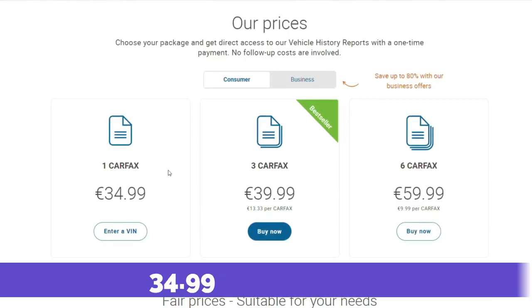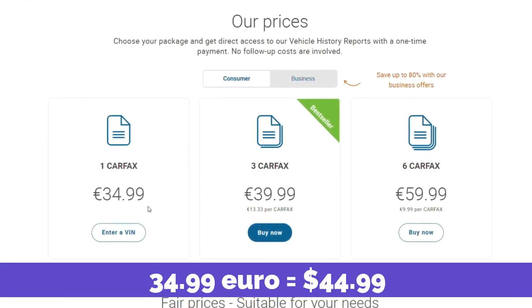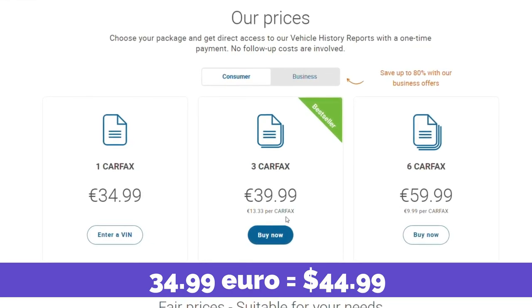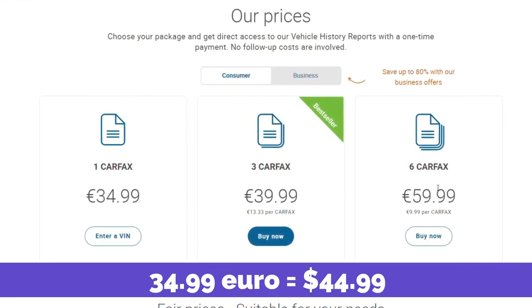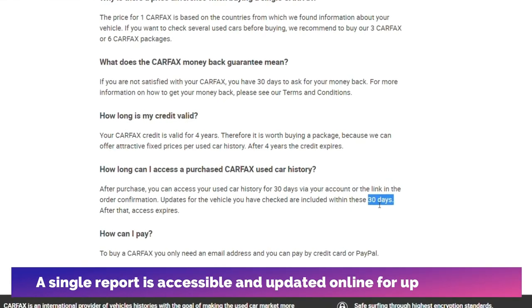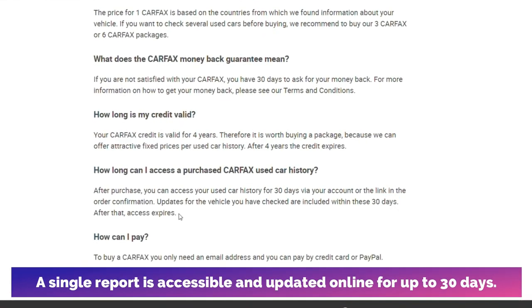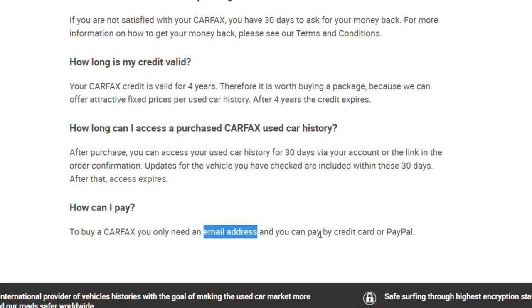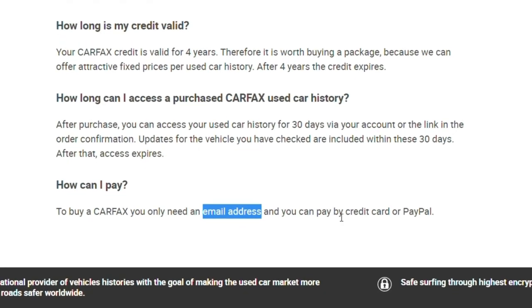Pricing details: A single Carfax report will cost you $44.99, which is higher than most VIN checkers. However, the more Carfax reports you purchase, the lower the unit price gets. A single report is accessible and updated online for up to 30 days, after which access expires. To purchase a Carfax report, you need to give your email address and make a payment using a credit card or through PayPal.